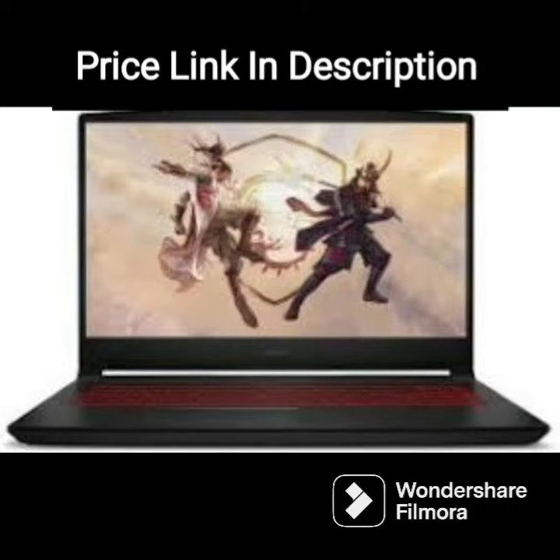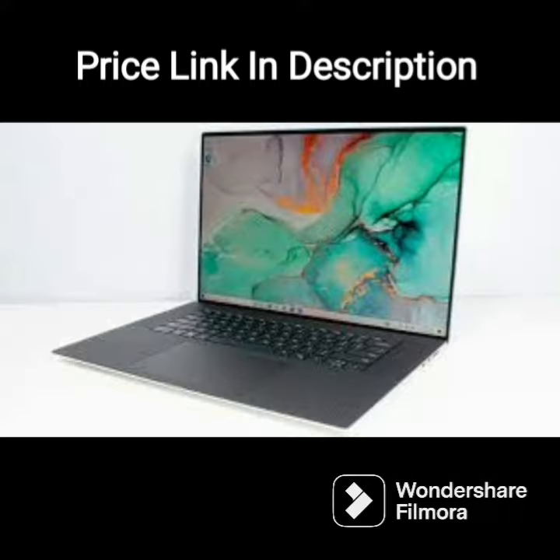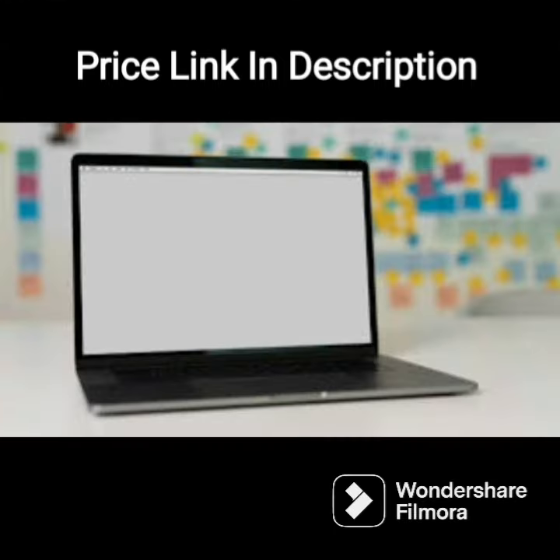The HP 15 AMD Ryzen 3-5300U laptop is a solid mid-range option with some impressive specs. The 15.6-inch FHD anti-glare display provides clear and vivid visuals, while the AMD Radeon graphics card ensures smooth and reliable performance. The 8GB of RAM and 512GB SSD allow for fast and efficient multitasking and storage. The laptop comes with Windows 11 Home pre-installed.